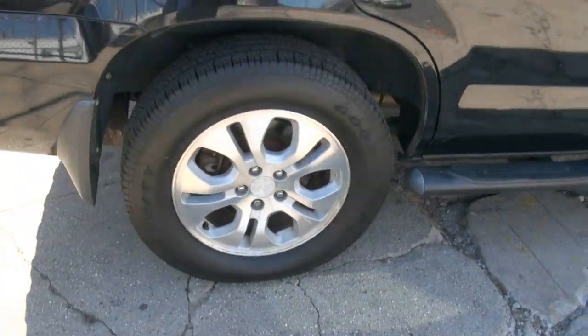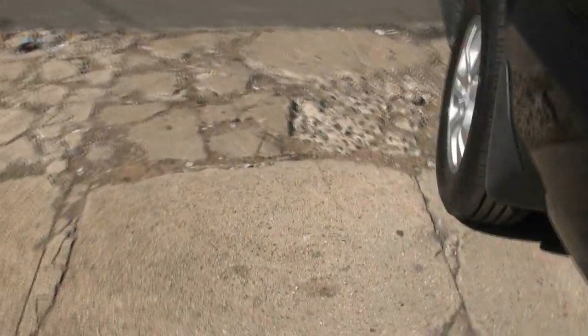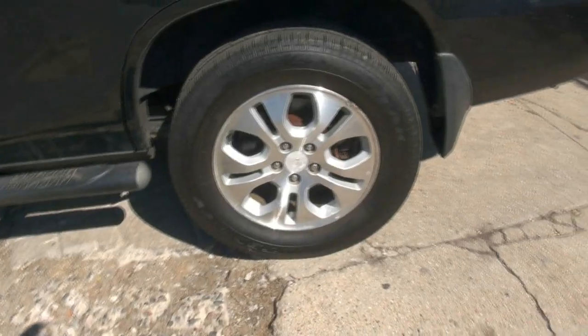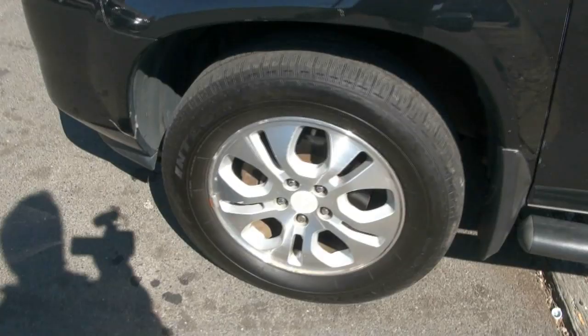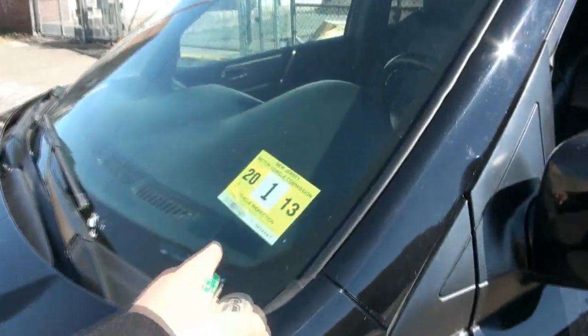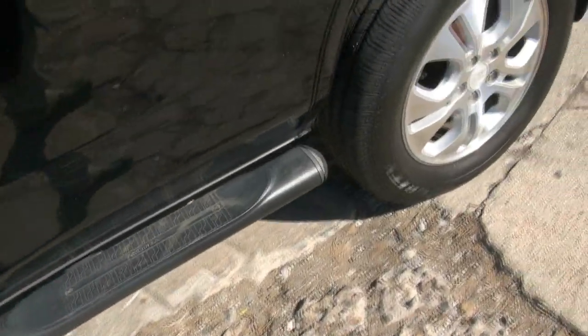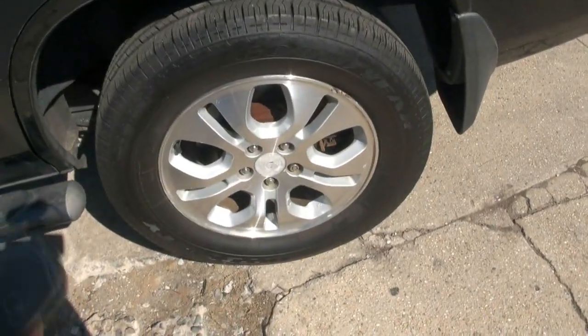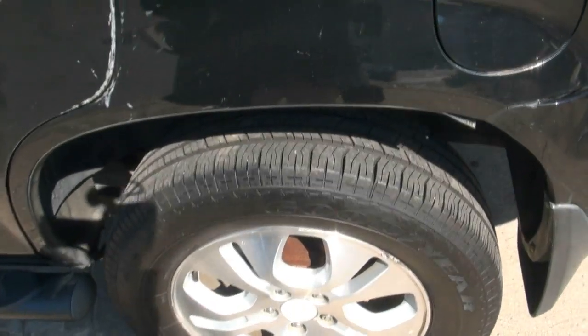No scratches, a little scrape — nothing too major. This one also has an inspection good until 2013, and does have the Acura running boards, which is also a nice feature. Let's open up those doors.